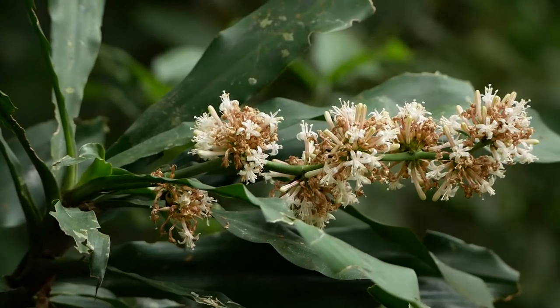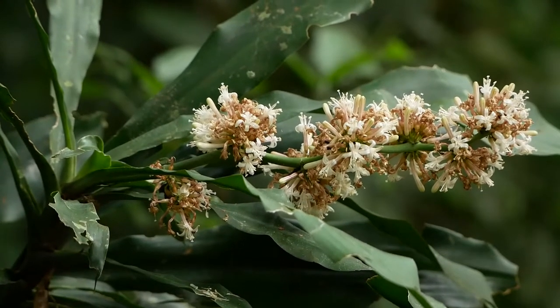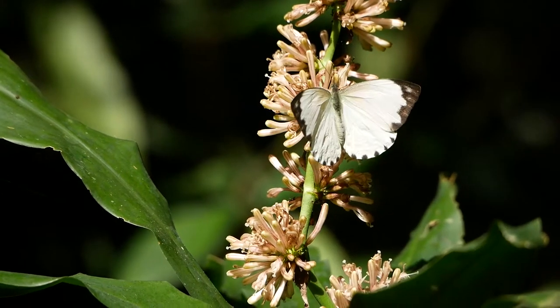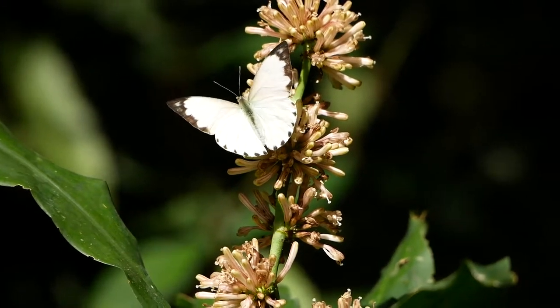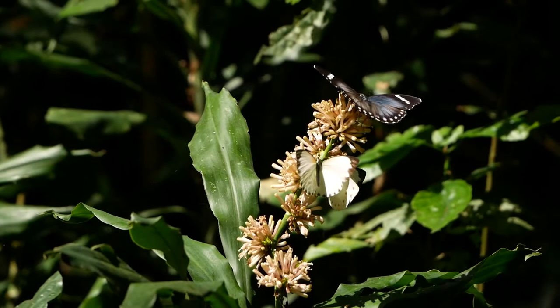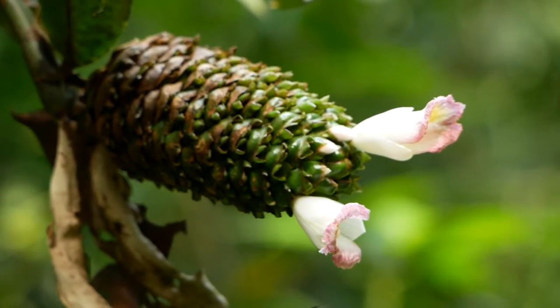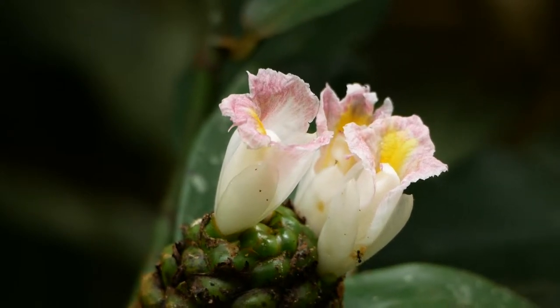There are very few flowers, and even when flowers do occur, they often tend to be disappointingly drab. Even so, they do manage to attract a few butterflies and other insects. Members of the ginger family are often some of the commonest flowers on the ground floor of tropical rainforests, but also often some of the most flamboyant.